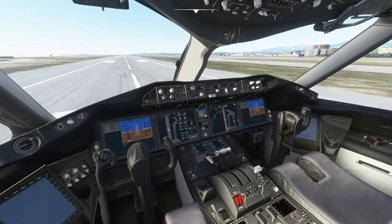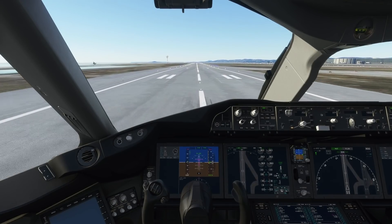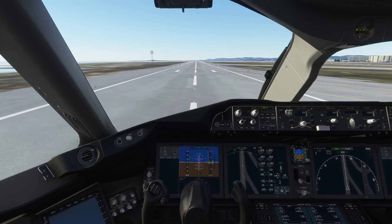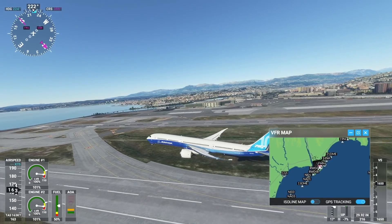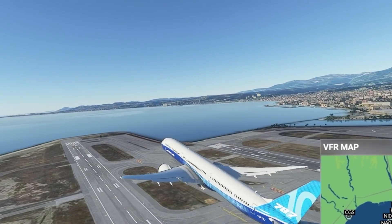By the way, when I say on paper, we can definitely use this plane on much shorter runways than 8,500 feet. All right, let's just take off here. There we go — we have nicely taken off in the 787. Of course we have.